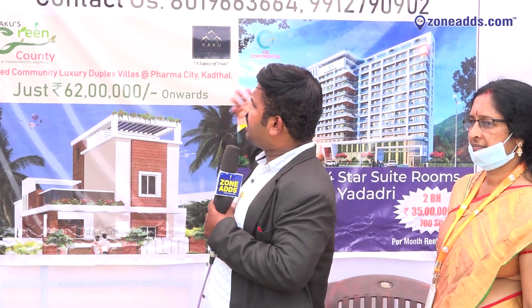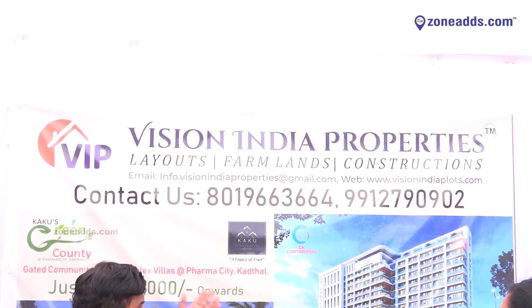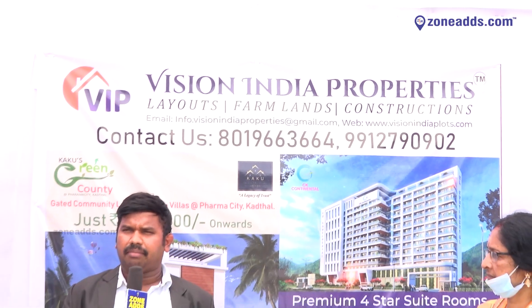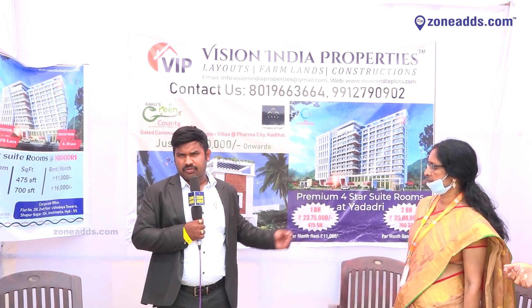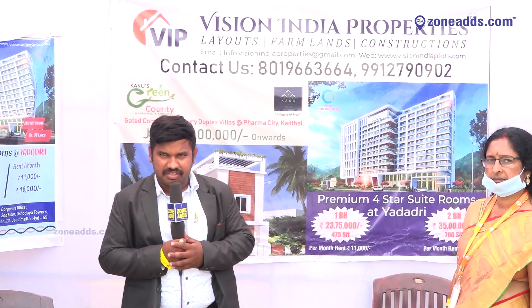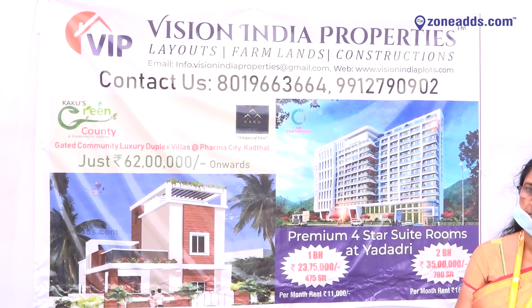There are DTCP-approved layouts, and Farmland concepts. And there are also the Vizan India properties. Thank you. Namaste.